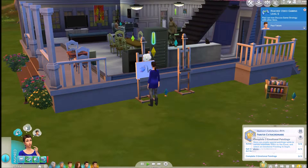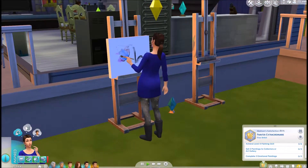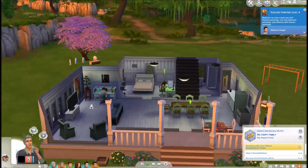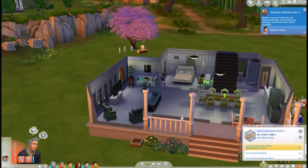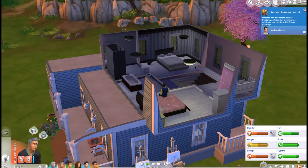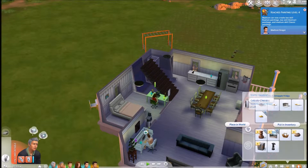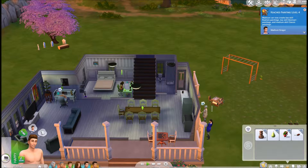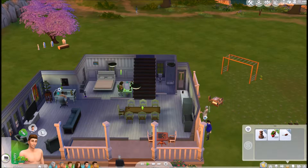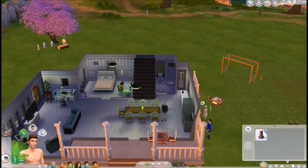Let's have her complete three emotional paintings. Go on home and stop it. Let's just have you go to sleep. We're going to sell these right here, because we have plenty growing in our garden. 1,294 simoleons — awesome, that is great. He needs to have fun, like, big time. Let's have him do the comedy channel.